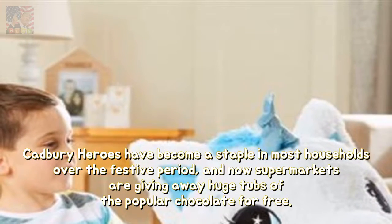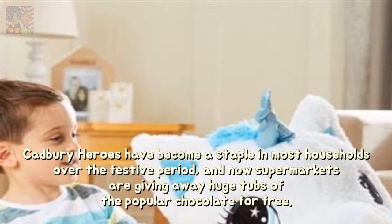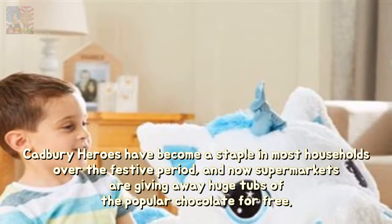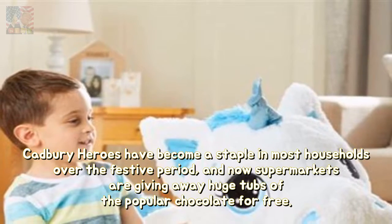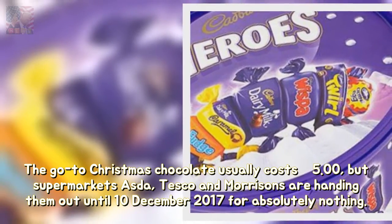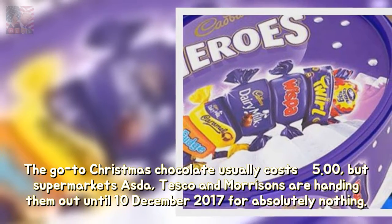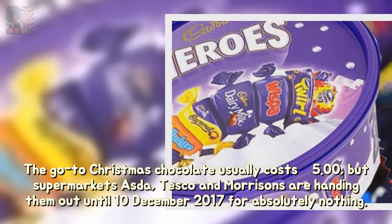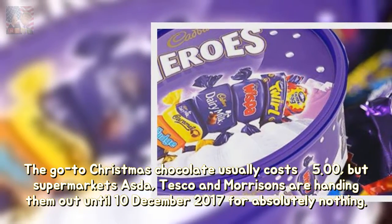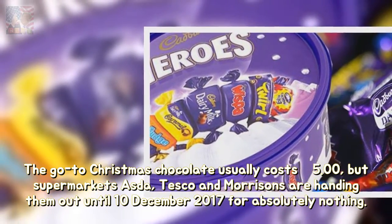Cadbury Heroes have become a staple in most households over the festive period, and now supermarkets are giving away huge tubs of the popular chocolate for free. The go-to Christmas chocolate usually costs £5, but supermarkets Asda, Tesco and Morrisons are handing them out until December 10, 2017 for absolutely nothing.